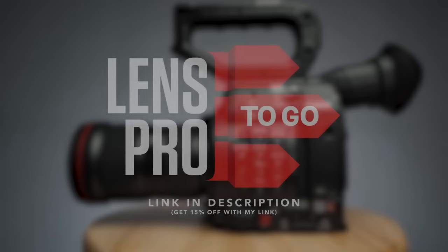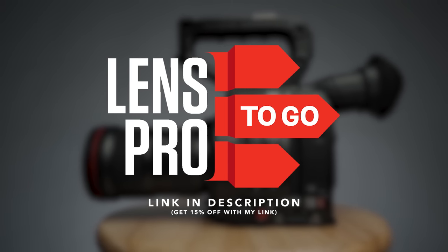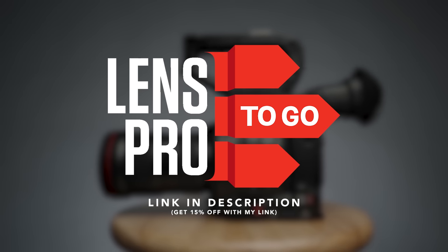This video was really just to address the issue of our incessant demands for production features in a prosumer mirrorless camera body — or DSLR if you're into that. Huge thanks to LensPro2Go for sending me the C200 to play with. If you're looking to rent some gear for your projects, definitely check out LensPro2Go and get 15% off your rental using my link below.